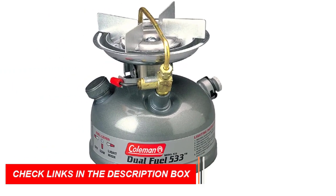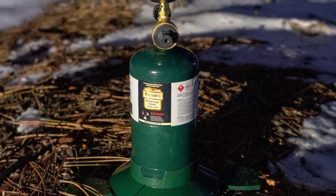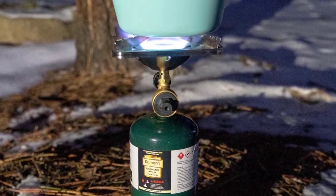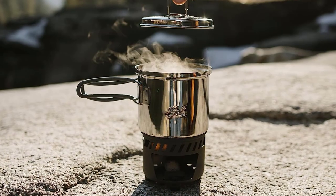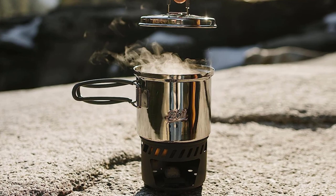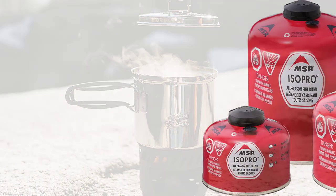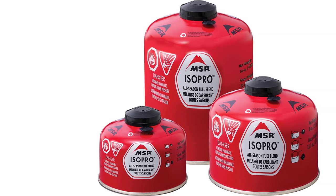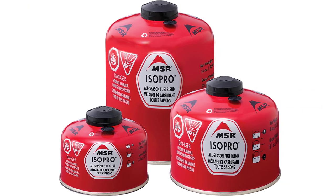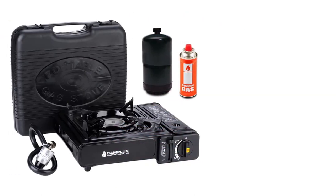The camping stove fuel comes in convenient and lightweight containers, allowing for hassle-free transportation and organization. In summary, it is an essential camping gear item that ensures a reliable and efficient cooking experience in the great outdoors. Its high-quality formulation, compatibility with different stoves, and portable design make it a must-have for any camping enthusiast. Elevate your outdoor cooking adventures with the reliability and performance of the camping stove fuel.